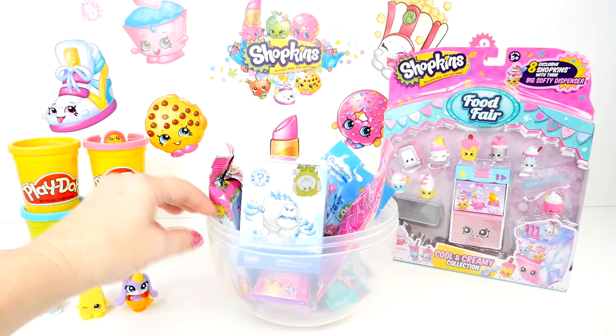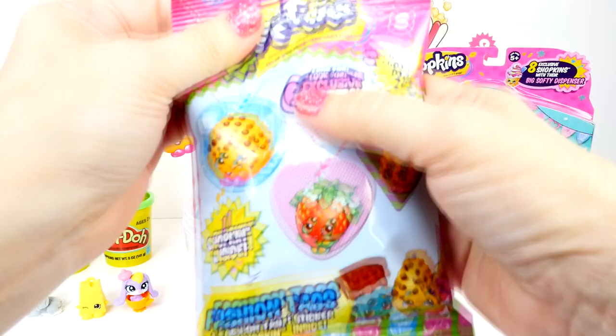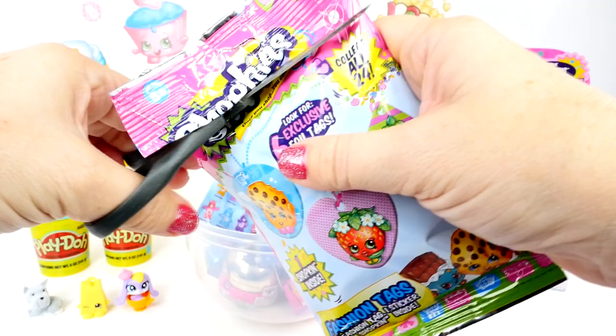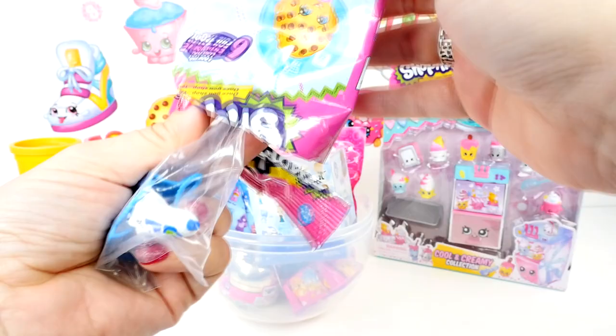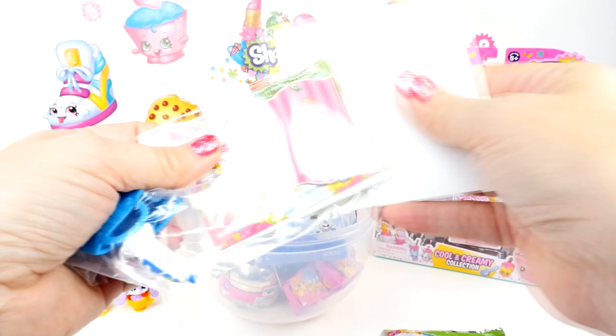Now I think it's time for another Shopkins. Fashion tags and a Shopkins. Yes, and it's somebody new! I don't even know who it is — it looks like it might be toothpaste, but I don't care. We got another new Season 1 Shopkins! And guess what? We got a new fashion tag. We're on a roll.